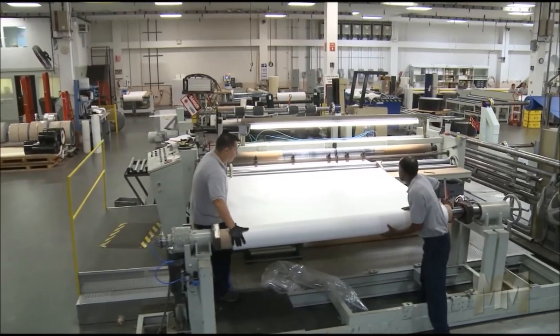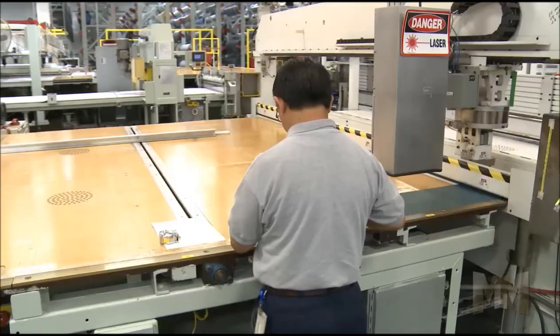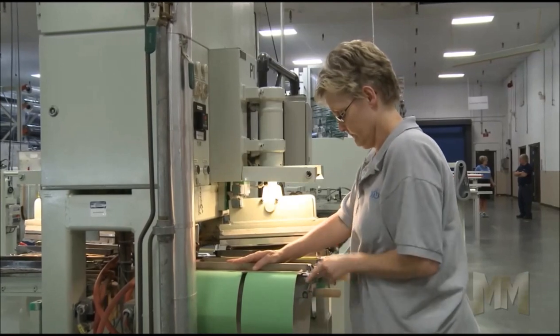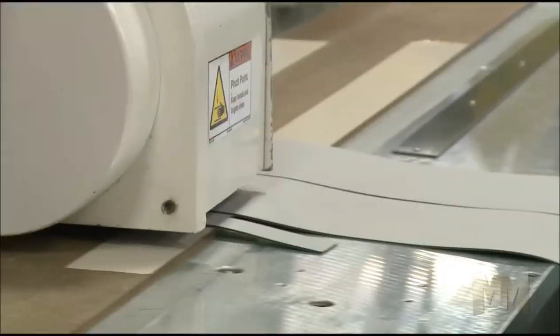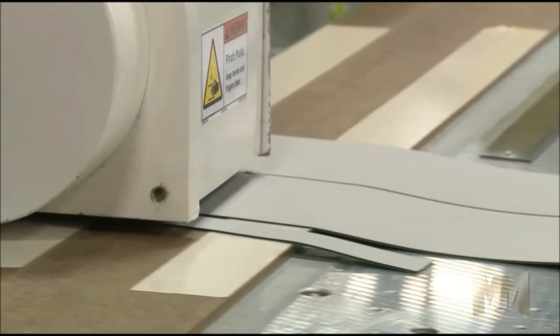With 300 service centers worldwide providing stock, installation, and repairs, it's no wonder OEMs, end-users, and distributors and/or dealers rely on Forbo Siegling as their partner in motion.